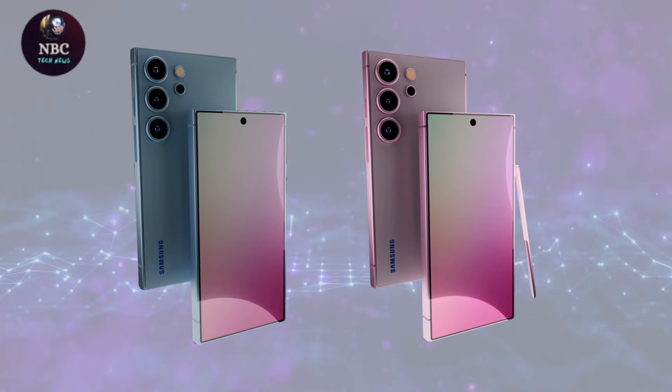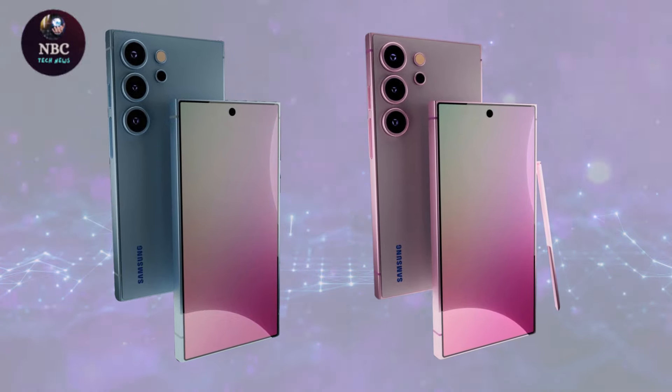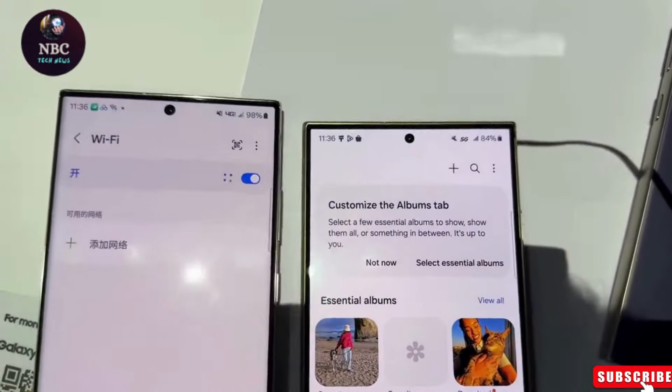Overall, the Galaxy S25 promises to be a significant upgrade with enhancements across various aspects of its design and functionality.